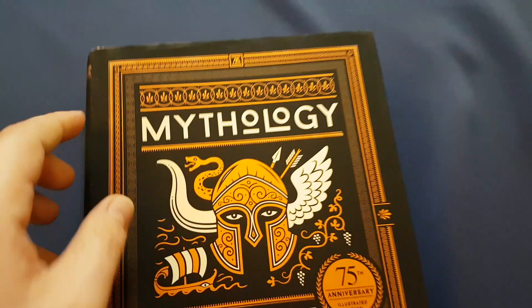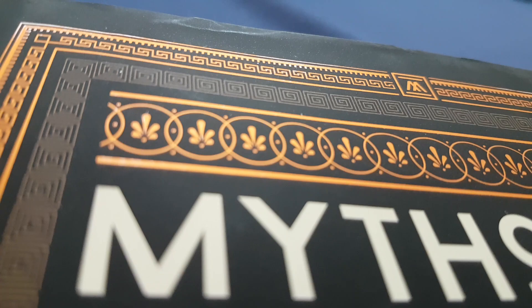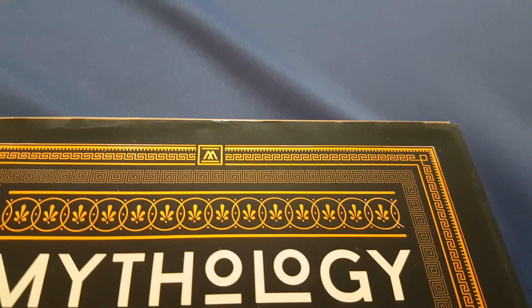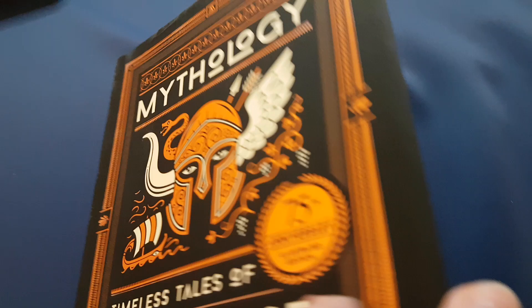The spine looks very nice on the shelf. The front of it is very nice with this — it's kind of a copper gold detail. Let me get a little bit closer here on the detail of that cover, which is really nice. There's a little bit of relief on there — not very much, but you can feel it just barely under your finger the way it's been printed. And here it is, the 75th Anniversary Illustrated Edition. You can see care has been taken over this dust jacket.